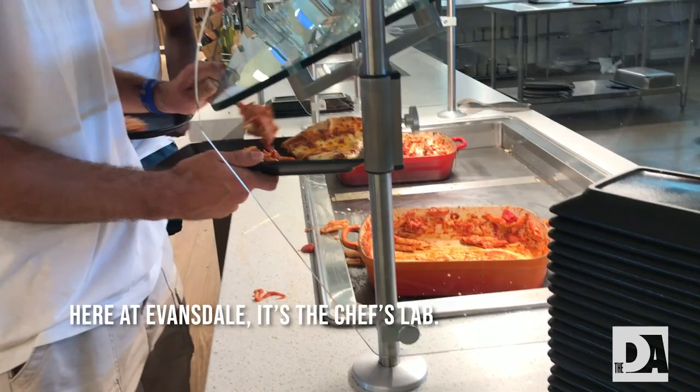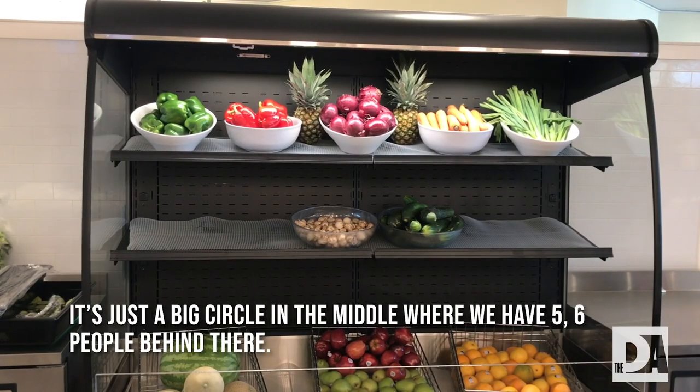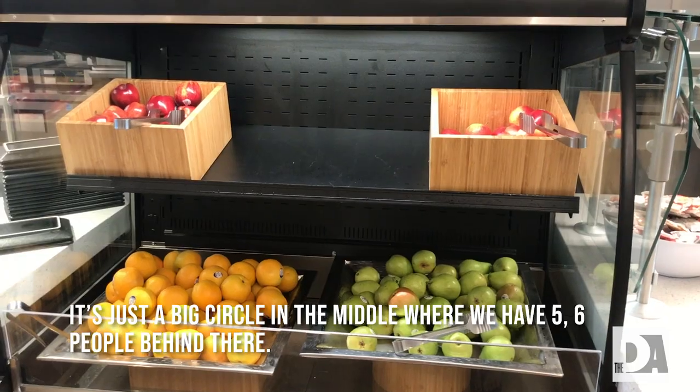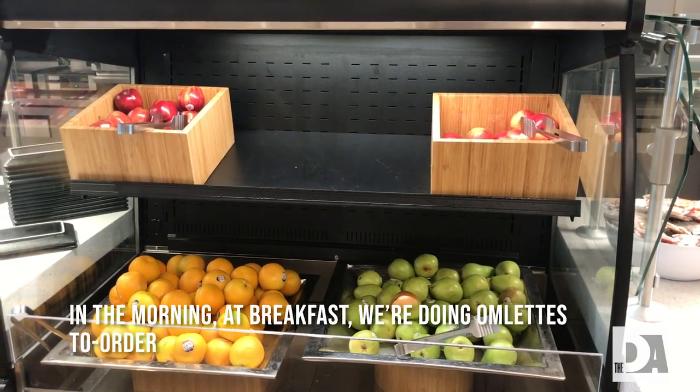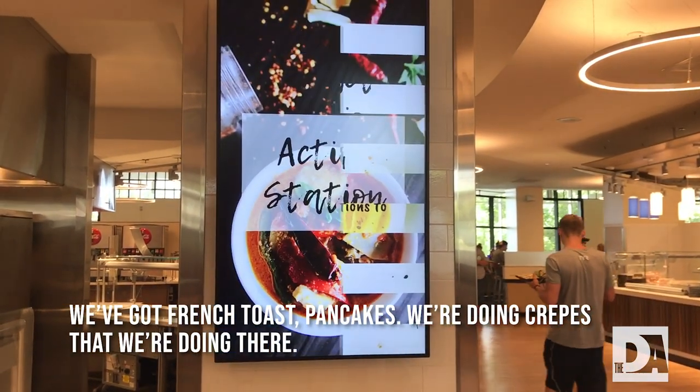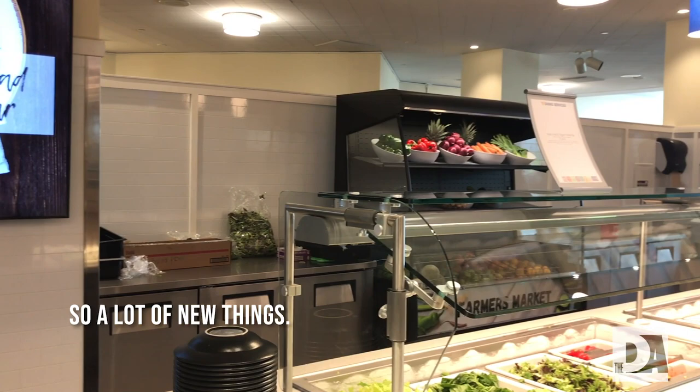Here at Evansdale, it's the chef's lab. It's a big circle in the middle where we'll have five or six people behind there. In the morning at breakfast, we'll be doing omelets to order. We've got French toast, pancakes, and crepes. A lot of new things.